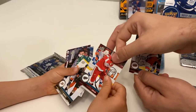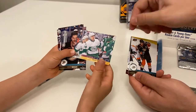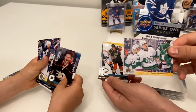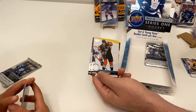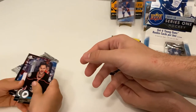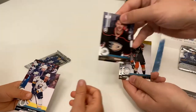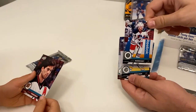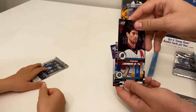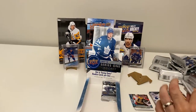We've got a Lee Stempniak, Darren Helm, and an Austin Matthews UD Canvas — in a different jersey than his base card from another year. Also Kevin Bieksa, Matt Molson, and Josh Morrissey and Adam Henrique.